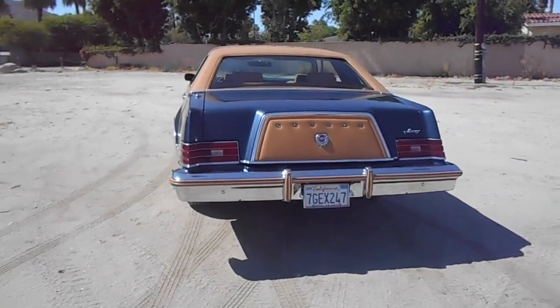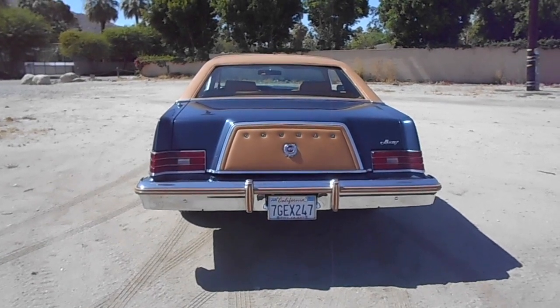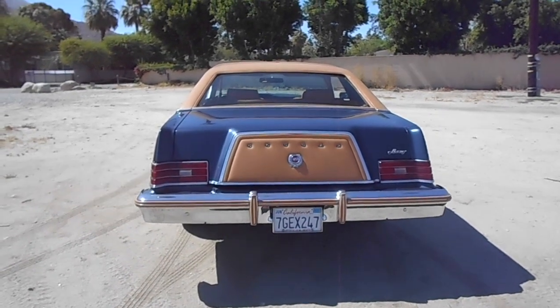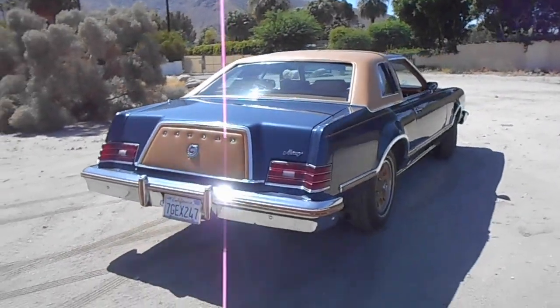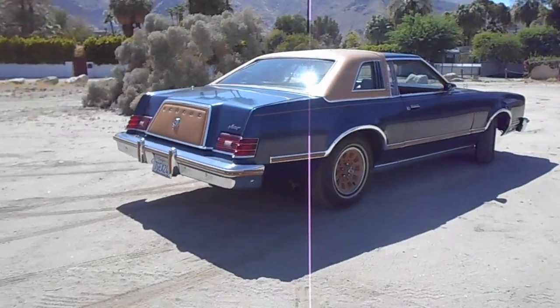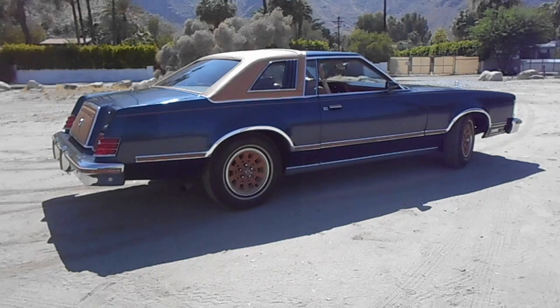Got the padded Continental kit. The bumpers are really quite shiny — I think they've been re-chromed. This car is about 78 inches wide and some change, 53 inches high, and I believe it's about 215 inches long overall.